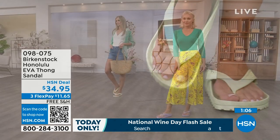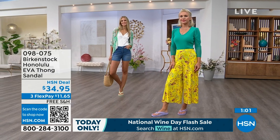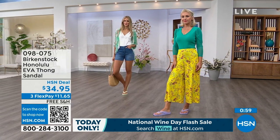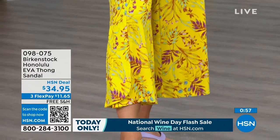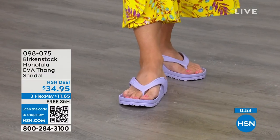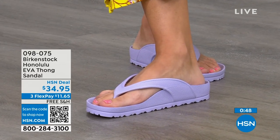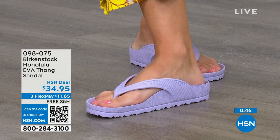This is a true Birkenstock footbed and sandal in the Honolulu. All the places you're going to wear them — even great around the house because you don't want to be barefoot on hard floors. Shipping is free. Flex pay is $11 and change. Item number 098-075.